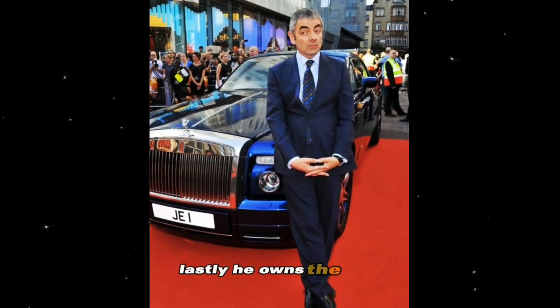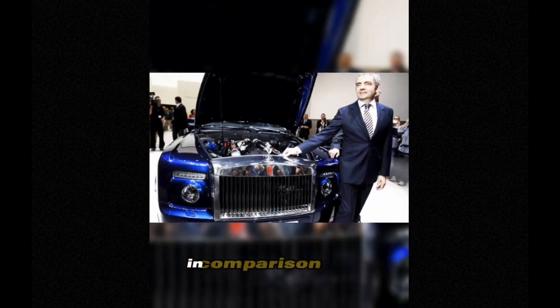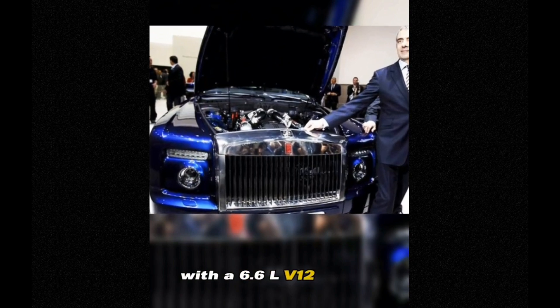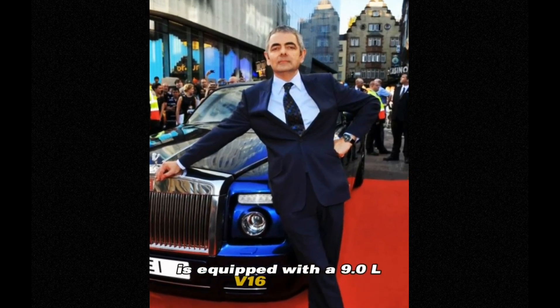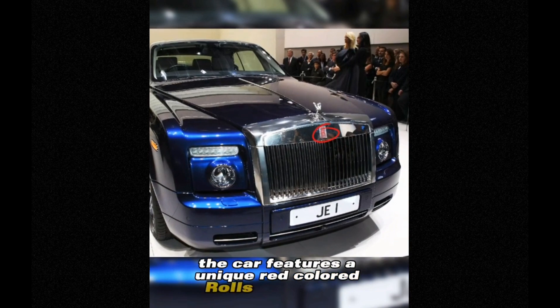Lastly, he owns the one-of-a-kind Rolls-Royce Phantom Coupe in the world. In comparison to the regular Rolls-Royce Phantom with a 6.6L V12 engine, this Phantom Coupe, with a blue body, is equipped with a 9.0L V16 engine. Additionally, the car features a unique red-colored Rolls-Royce logo.